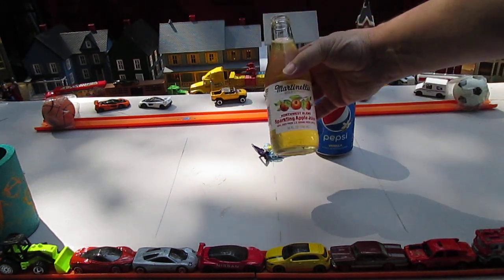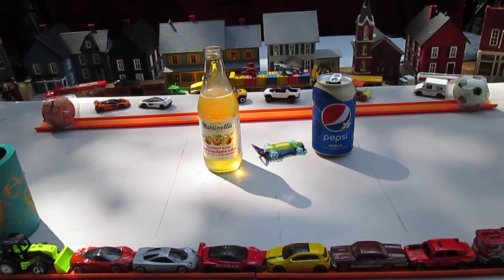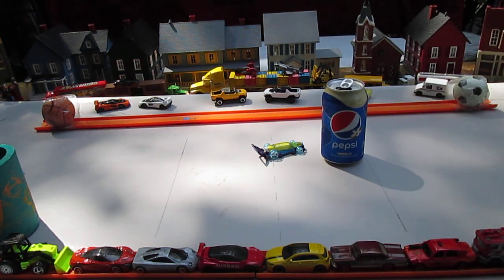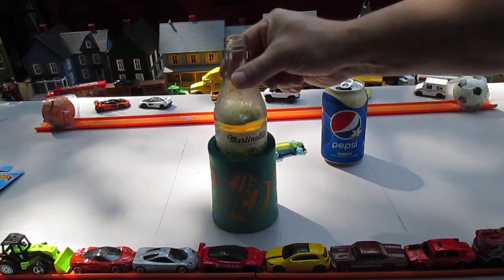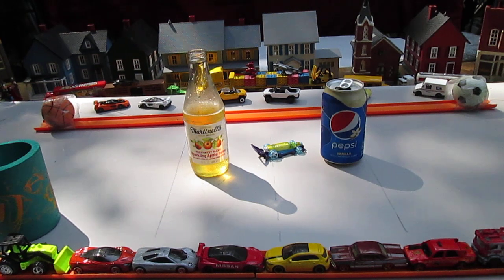Let's try this sparkling apple cider — Martinelli's. Oh, tastes like sparkling apple cider. I like it, not bad at all. Yum. I'll put it in that to stop it from sweating on my table. Delicious!